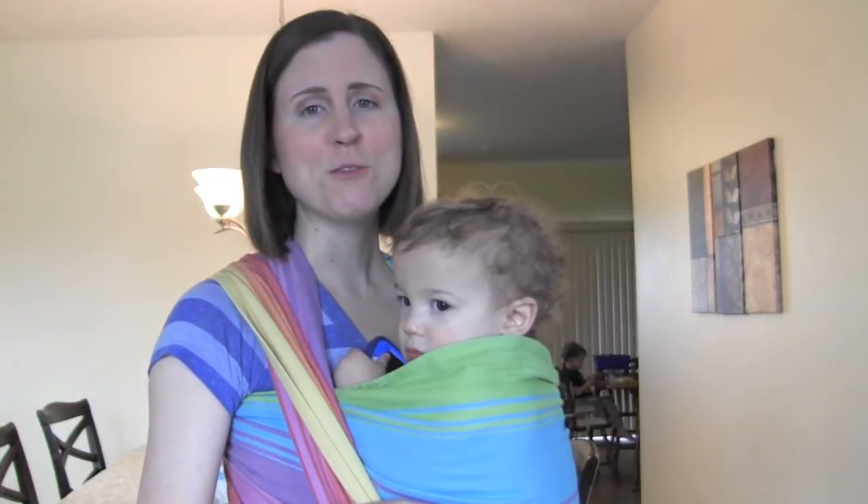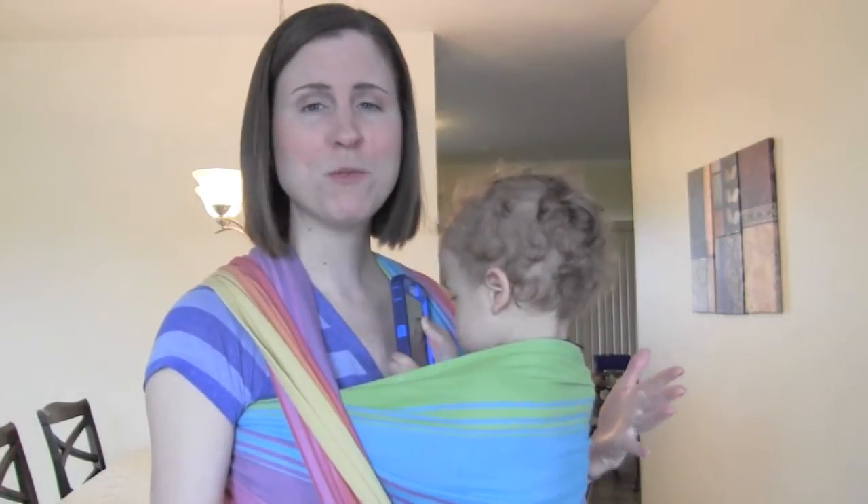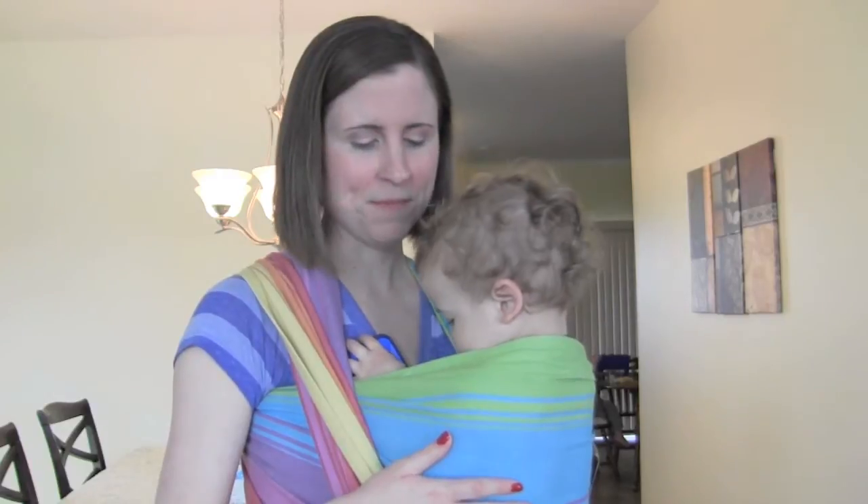This is a Little Frog woven wrap. Little Frog is a company out of Poland. When you go to the Little Frog website — which I will link below — keep in mind that the money is not in US dollars; it's in the Polish Zloty. So it'll look like it's several hundred dollars for these woven wraps. They also make ring slings, which actually come anywhere between $40 to $60, which is an amazing price for a woven wrap conversion ring sling. And the woven wraps run about $75 to $100 or so depending on the print, pattern, and size.